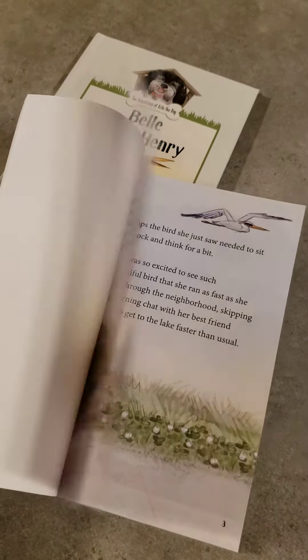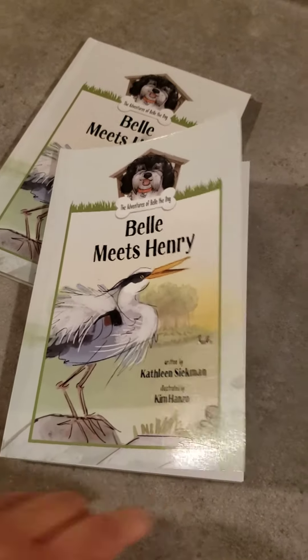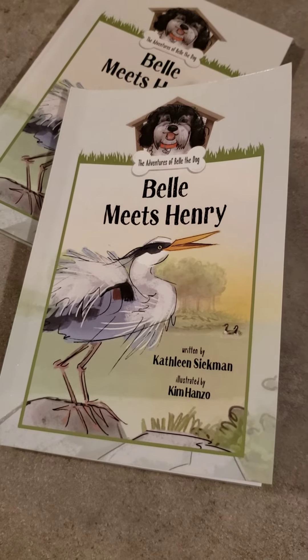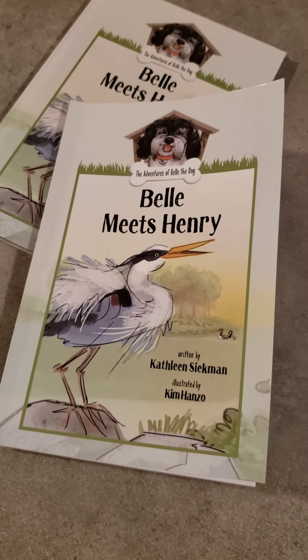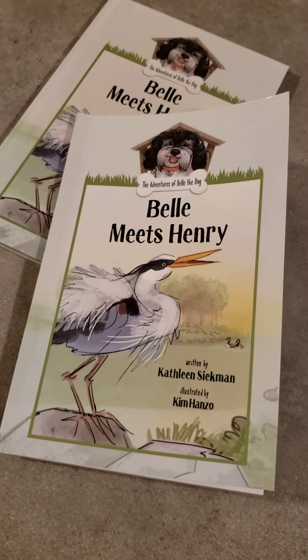So it's basically the adventures of Henry and Belle. This comes out on June 10th. It is actually Kathleen Siegman's second book — her first book, Ew Goo, which is reviewed in a different video, comes out on May 20th, and then this one comes out on June 10th, so three weeks in between.